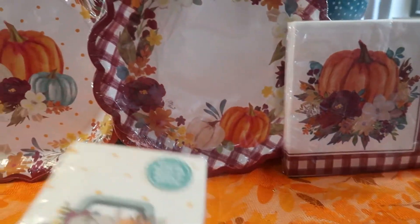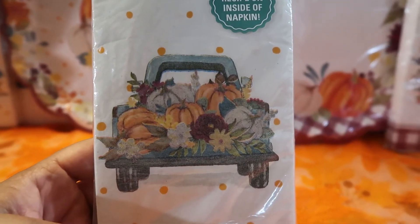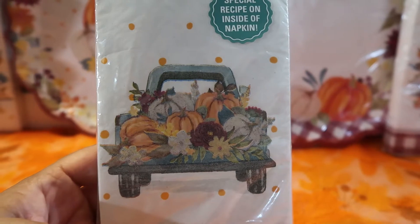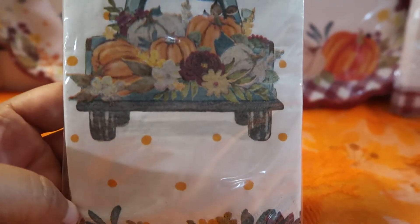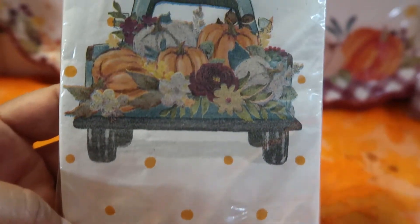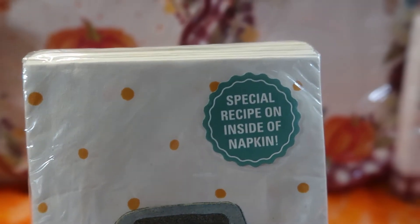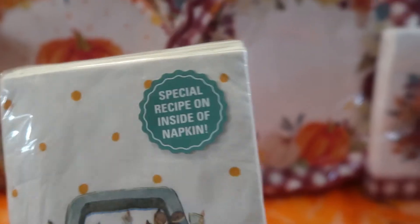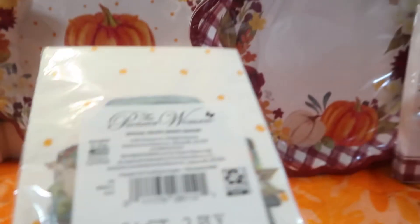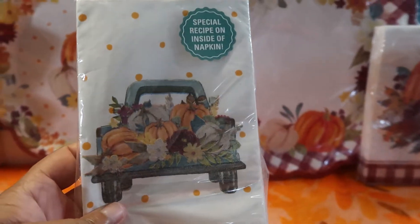The second guest napkin design features that playful truck with pumpkins — it brings a little country feel to the table setting — with a floral border at the bottom and polka dots. This one is also a 24-count, two-ply, and also includes a recipe.